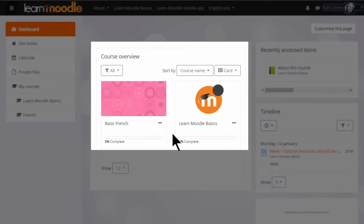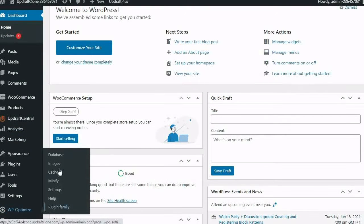Many big online stores use this type of user-specific cache, as it helps provide a much more targeted platform to your logged-in users.